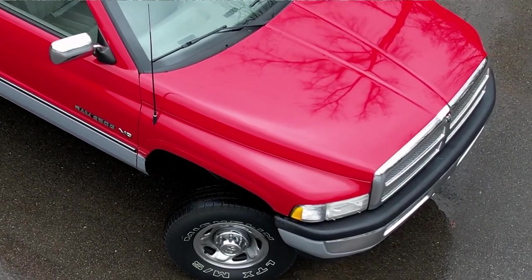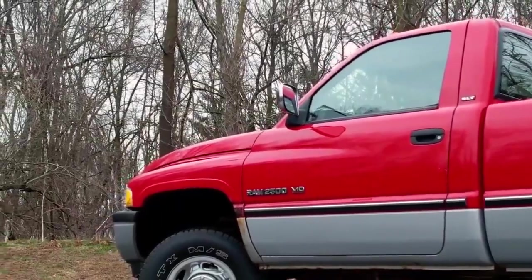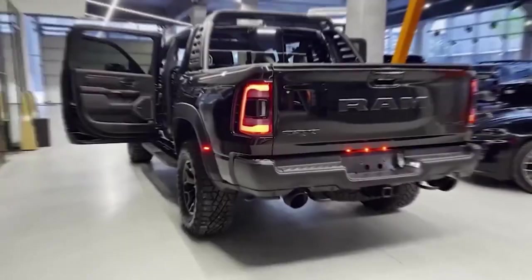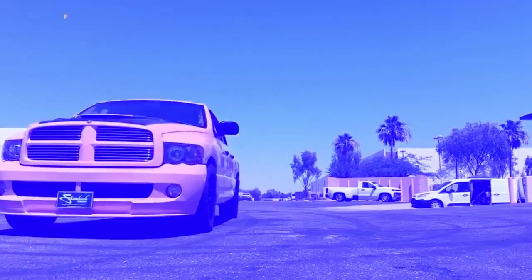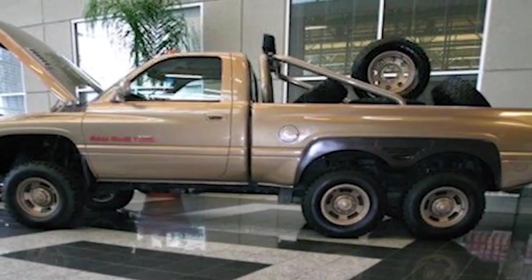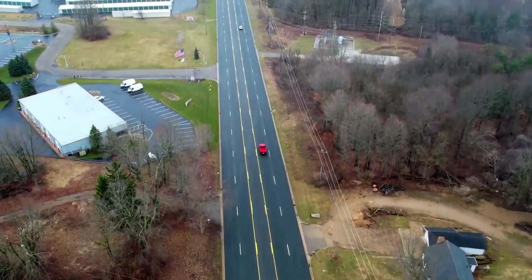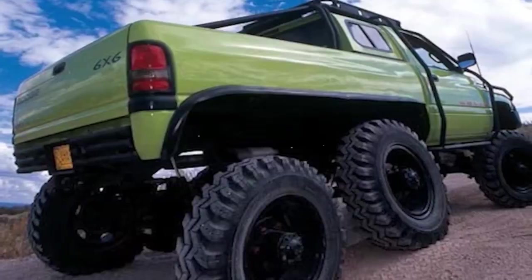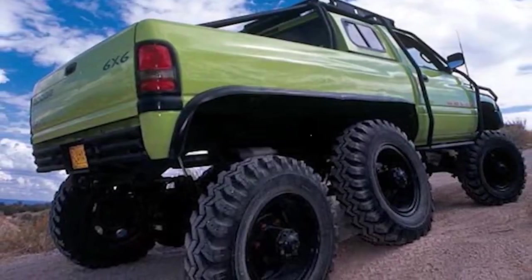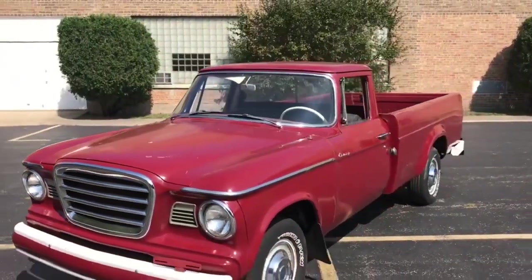Three most secret pickup trucks you won't believe exist. If you think you've seen it all when it comes to classic trucks, think again, because the automotive industry is full of some truly unique pickups that you won't even believe existed. So in this video, we're uncovering three incredible pickup trucks that did not receive the recognition and spotlight they deserved. From a monstrous 6x6 beast to a unique collaboration from the 60s, these trucks are sure to amaze you with their stories and specs.